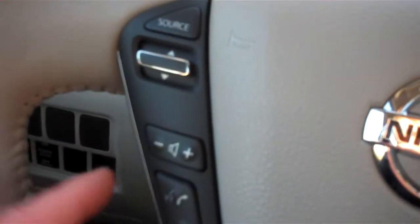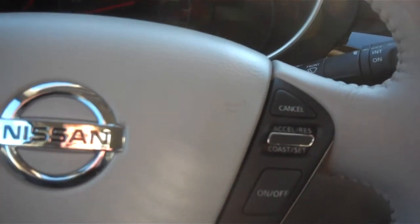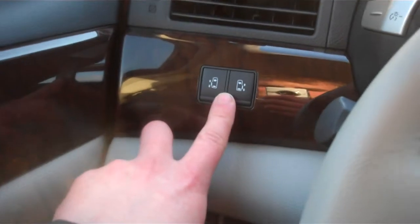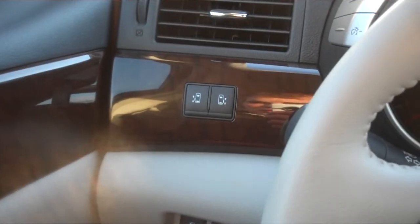We have voice recognition as well as Bluetooth enabled. Cruise controls are right here. You also have the sliding door buttons right there on the dash as well.